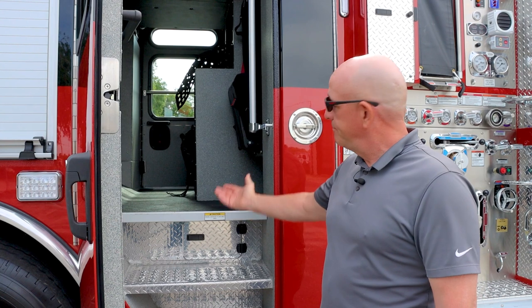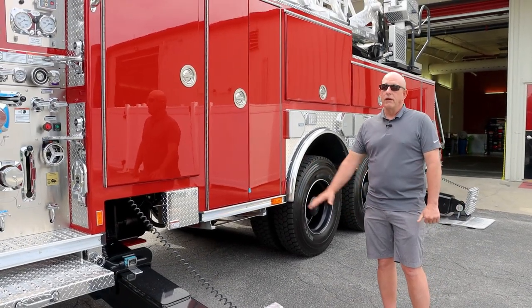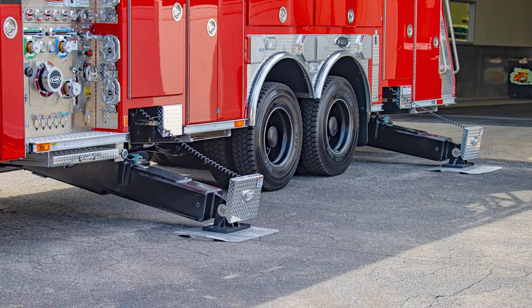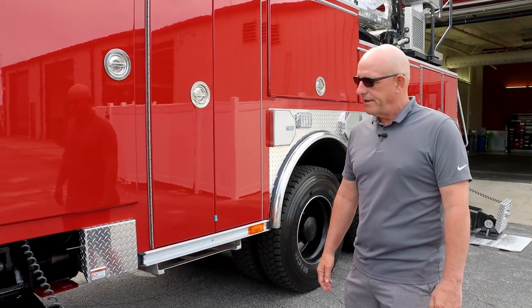Again, E1 was great to help us design and build that cabinet for the guys' use. One of the main reasons we went with E1 was for the jack system. It's a narrow footprint for the jacks. That little bit of extra space allows us to set up in some tighter areas in our response area.